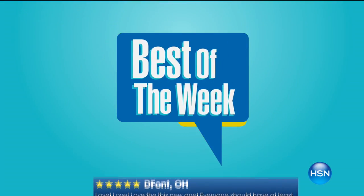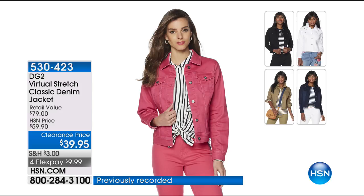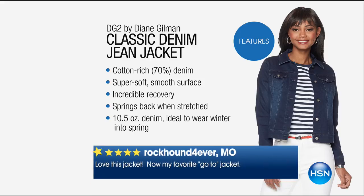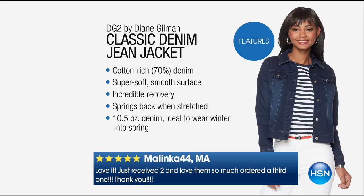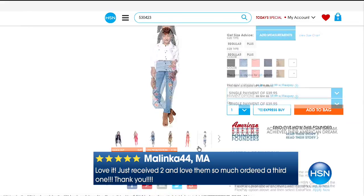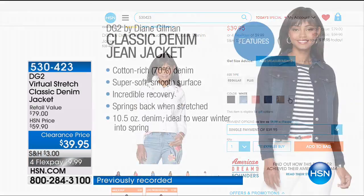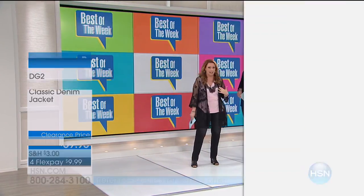We cannot not include Diane Gilman — everyone always loves everything, but this gorgeous stretch denim jacket. I actually own this jacket in two colors. It's a classic jacket on clearance now for $39.95 — great stretchy cotton, machine washable, looks great with everything. Over 400 reviews made this a customer pick. Nisi 3 says they're very soft and a perfect stretch. Rock Hound Forever says this is their go-to jacket. And Malinka44 just ordered her third one. I hear you because I own two of those — they're great.